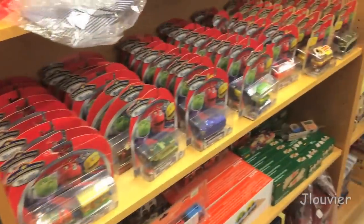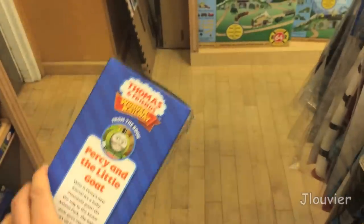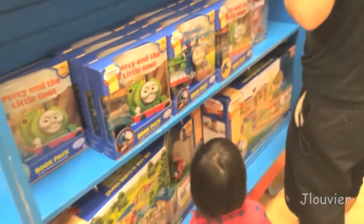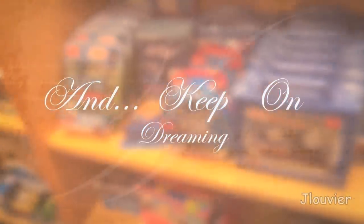As I walked aimlessly around one of the best stores I've ever laid eyes on — you see, only 20 specialty shops in America will be selling the new Thomas Wooden Railway storybook sets. This was one of them.